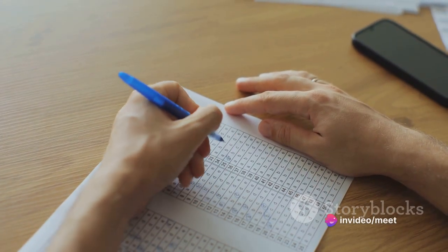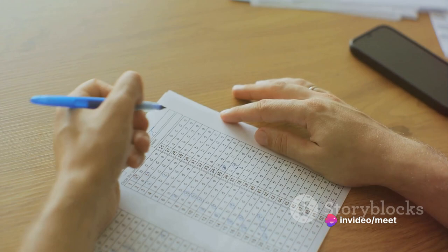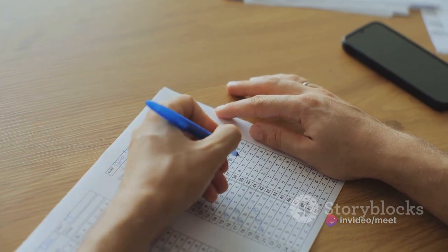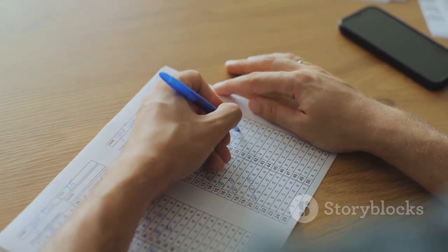The final strategy is to stay motivated. Set goals for yourself and remain motivated throughout your preparation for the IELTS reading test. Remember, consistent practice and effort lead to improvement over time.